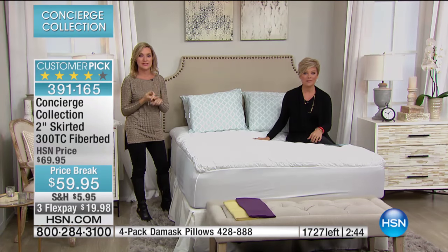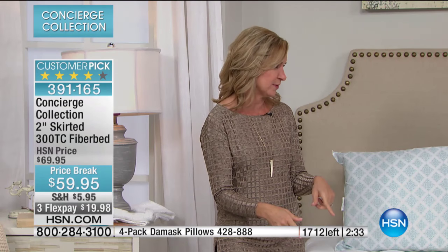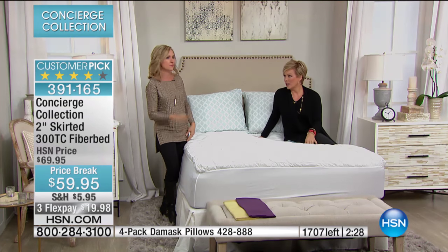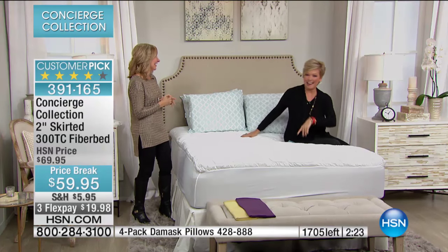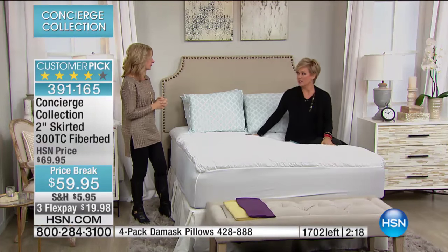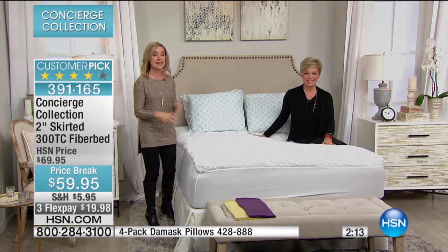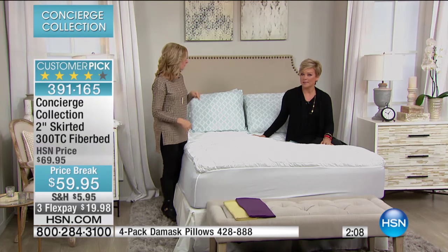If you have to use a temporary bed — like an air mattress over the holidays — this really helps with those too. It adds a whole new level of comfort. When you need space to put people to sleep comfortably, this comes in handy. You can get the space bags and just store it away. It's a great value for all the features you're getting.